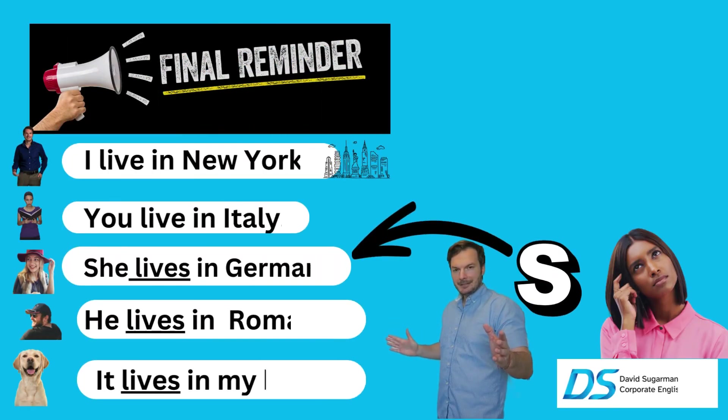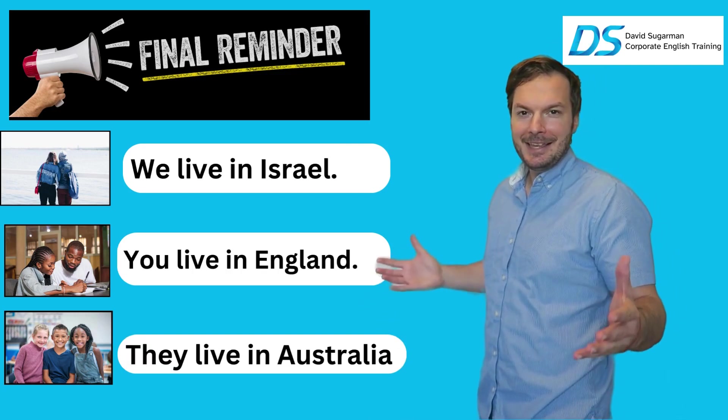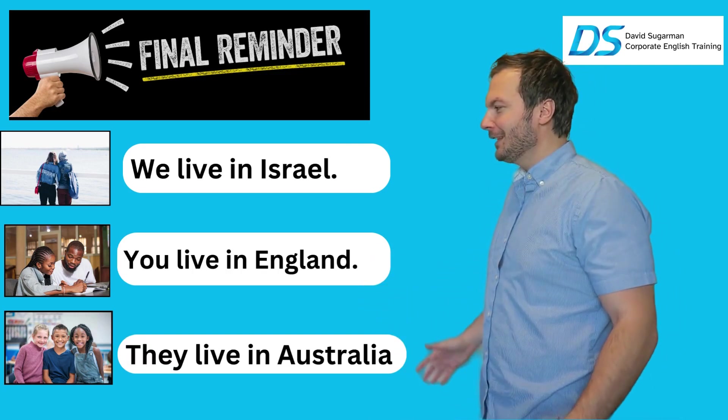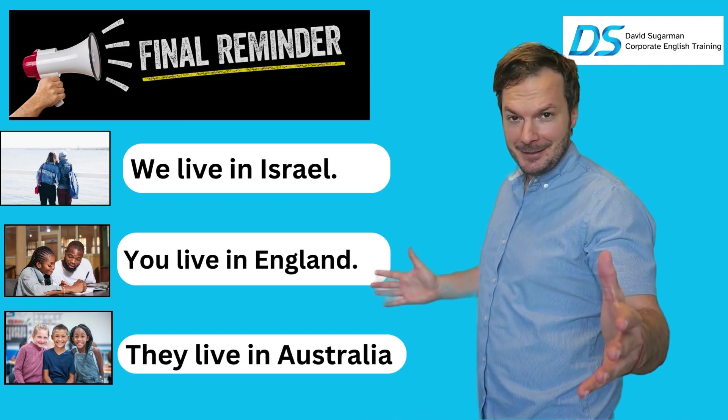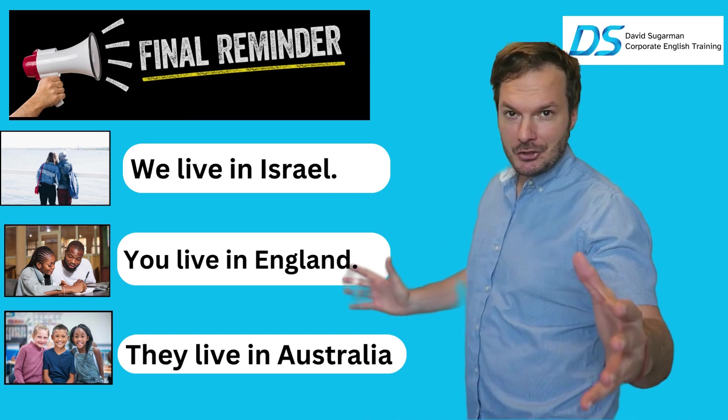A little final reminder of the structure. I live in New York. You live in Italy. She lives in Germany. He lives in Romania. It lives in my house. We live in Israel. You live in England. They live in Australia.